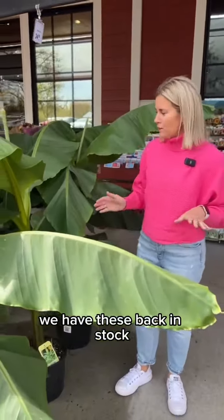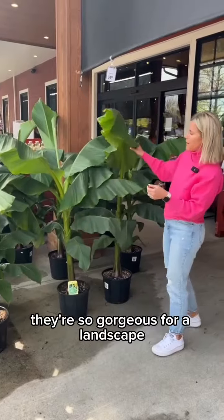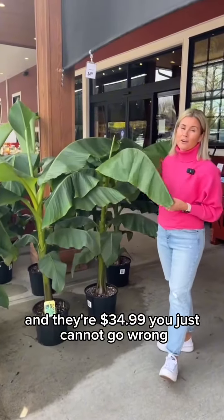We have these back in stock — these flew off the shelves. These huge banana plants are so gorgeous for a landscape and they're $34.99. You just cannot go wrong.